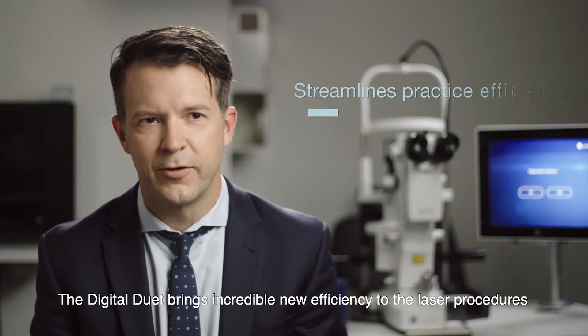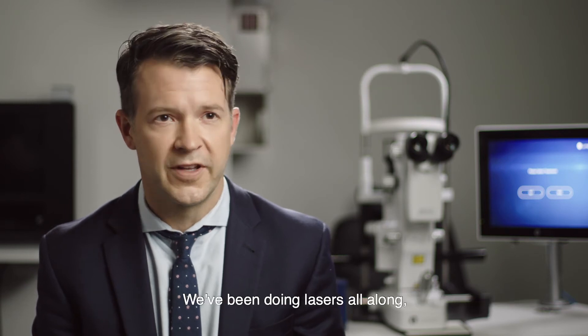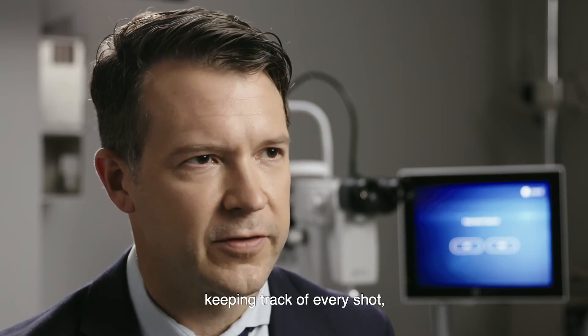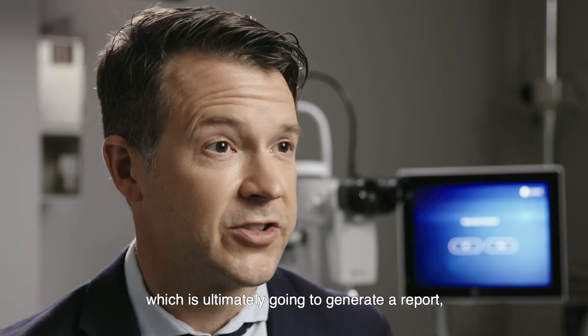The Digital Duet brings incredible new efficiency to the laser procedures. We've been doing lasers all along, but there's always been this part where we're generating a laser log, keeping track of every shot. That's all done now by the laser, which is ultimately going to generate a report.